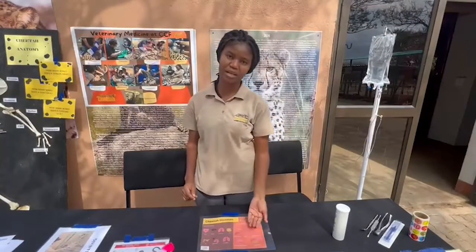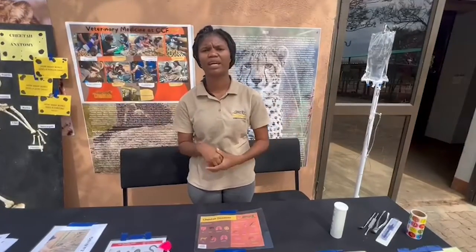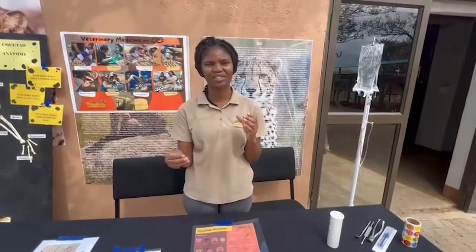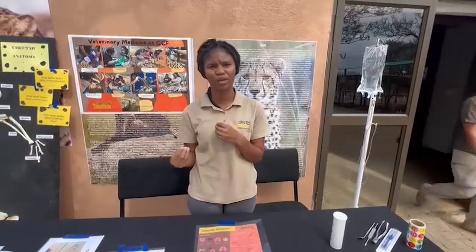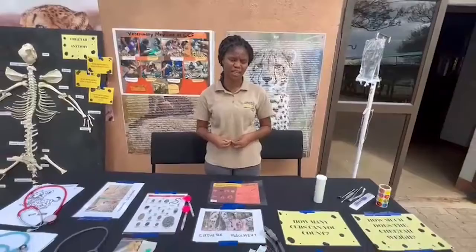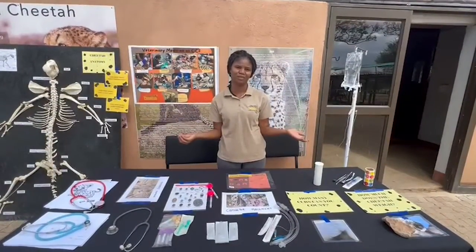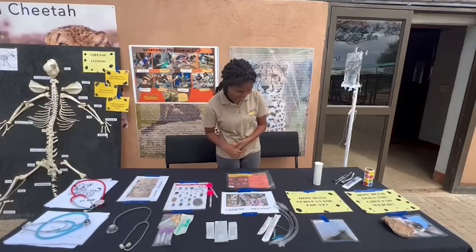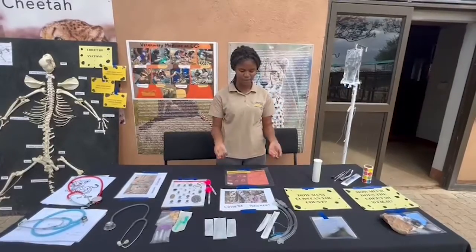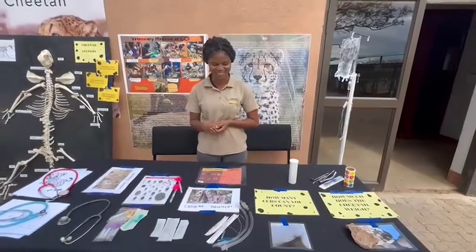We also have non-infectious diseases, such as blockages where you can have hair blocking their gastric tract so food is not moving through as it should. Or they eat from the ground so they have sand blocking, and also things like bones if they bite off a big piece of bone. We also see tibiotarsal luxation, gastritis, and amyloidosis — examples of non-infectious diseases we experience with the cheetahs.